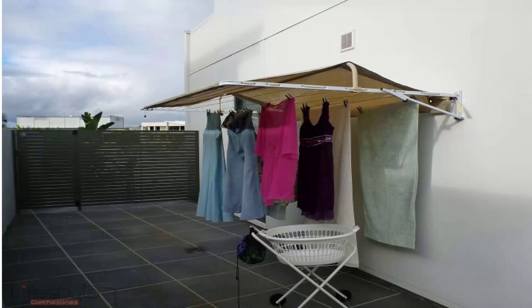Clothesline covers also help extend the life of your clothes by blocking harsh UV rays that would otherwise bleach them. Because your clothes aren't exposed to full sun all day, you can get extra washes out of them and they remain in better condition.